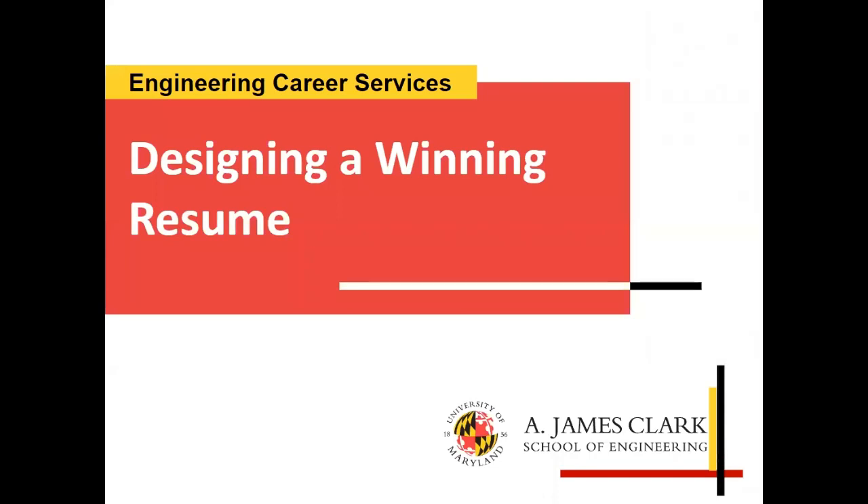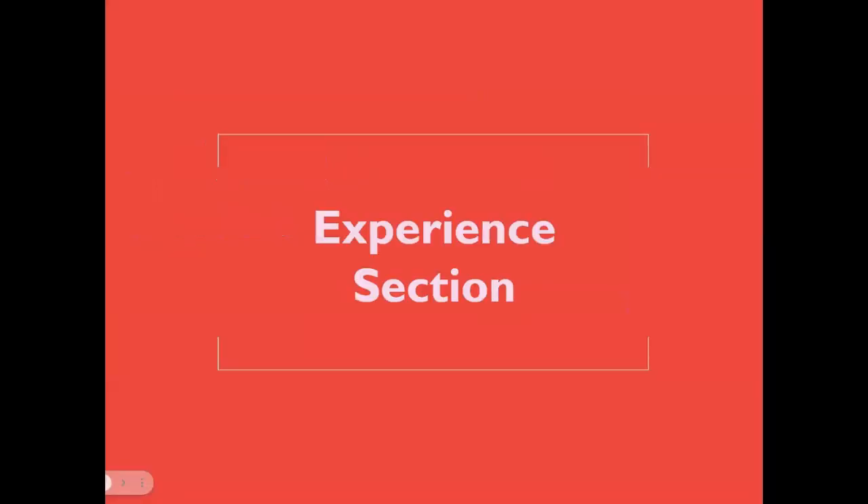Welcome to the fourth video in our designing a winning resume video series with Engineering Career Services. Here we'll cover everything you need to know about the experience section.